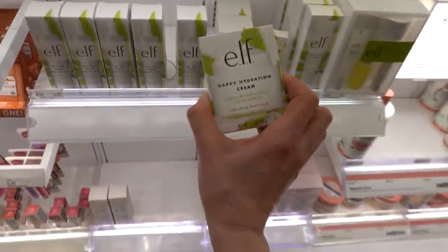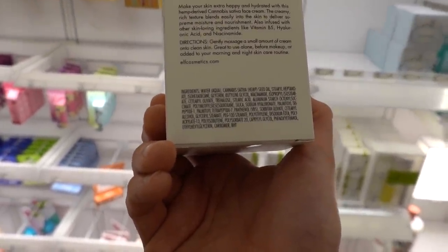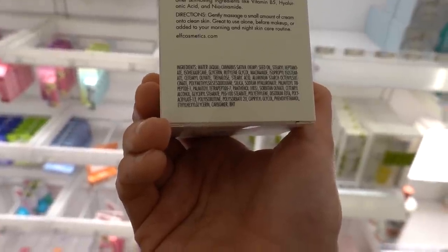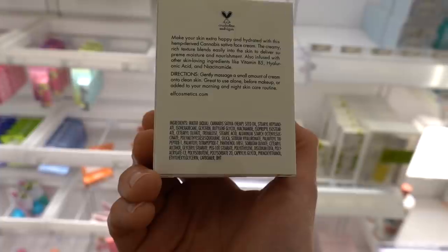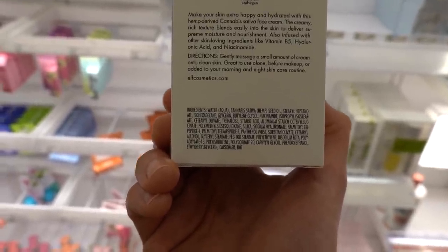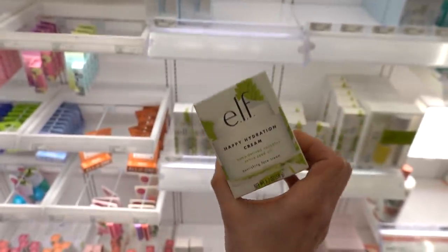Happy Hydration Cream - is this one fragrance free? Looks like it is. This actually looks pretty good. Panthenol - it's good for the moisture barrier. And it's got niacinamide and hemp seed.